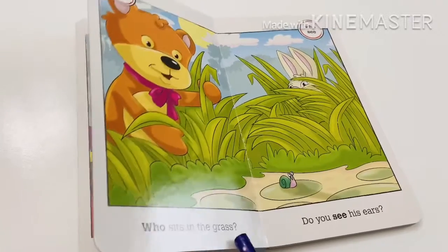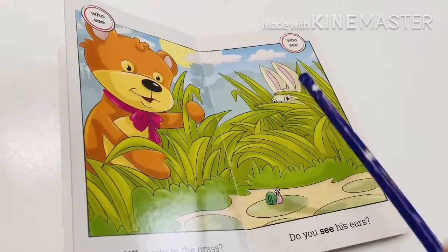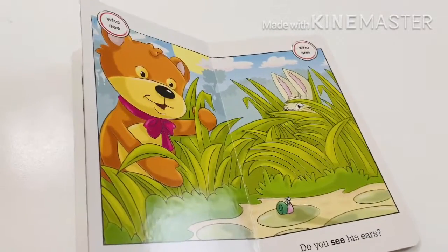Who sits in the grass? Do you see his ears? Who is this? It's a rabbit. Oh, it's a rabbit.